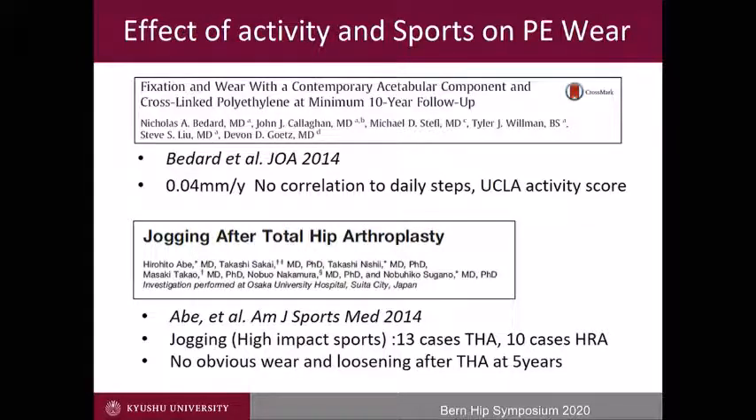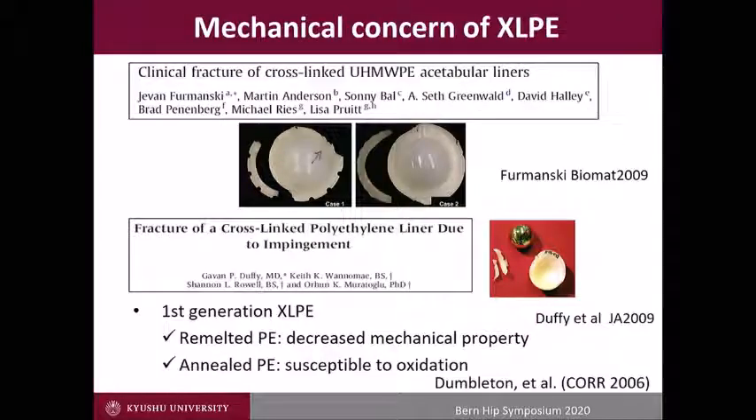Regarding activity and sports, Bedard showed a low wear rate at more than 10 years with no correlation to daily steps and UCLA activity score. Abe et al. reported 23 jogging patients and showed no visible wear and loosening at five years. We also did not find any difference between patients with and without sports. These findings encourage us to perform THA in young patients who have no indication for joint preservation. However, first-generation polyethylene had underlying mechanical problems and oxidation, so several papers on breakage suggest we should not overly trust that cross-linked polyethylene.